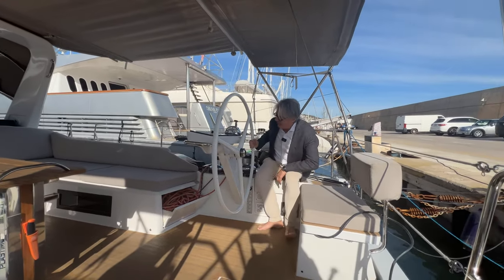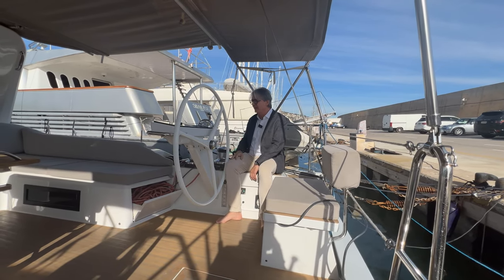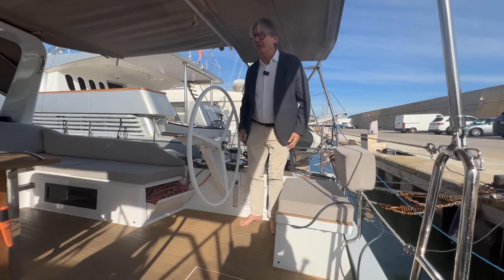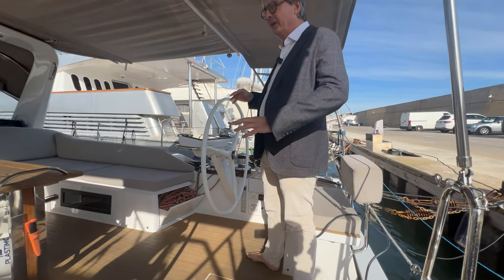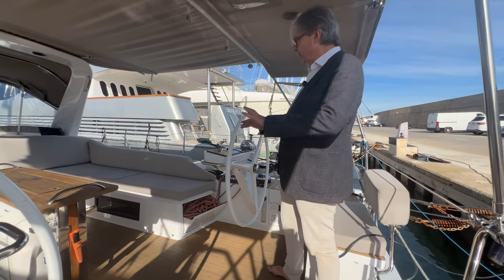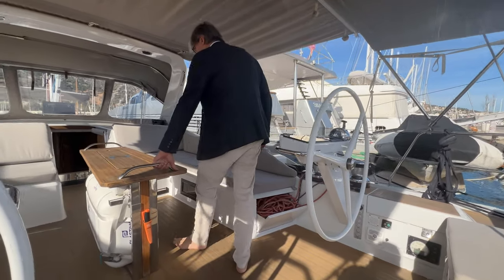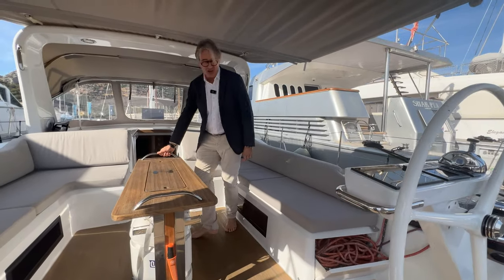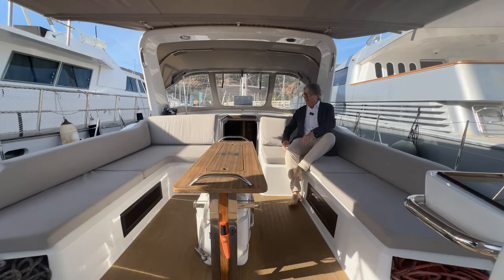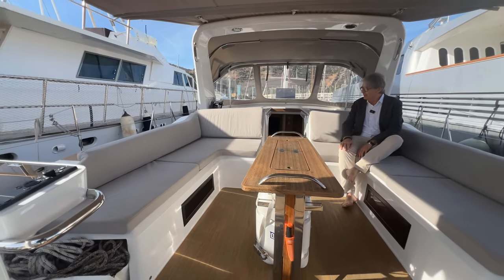Sitting out is going to be really very comfortable. You've got good visibility going forward and it's a very safe-looking cockpit in terms of having children and guests on board. All of the sheets and halyards come back just ahead of the helms, so you've got a really good-sized open area. Good handholds moving forward and generous seating both sides, so both at sea and when relaxing it's going to be a very spacious and safe cockpit.